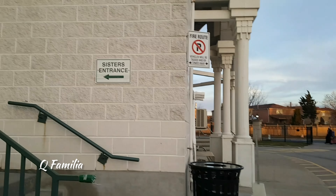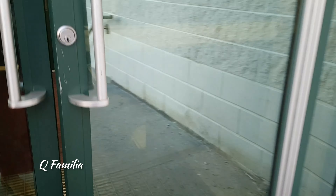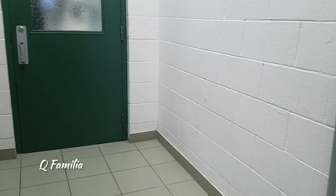Now we are going in through the sisters' entrance and the entrance for the brothers is on the opposite side. As we were a bit early, we didn't go to the gym area where all of the iftar was ready and prepared. We instead went upstairs to the prayer area.